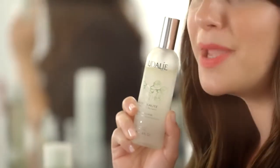Hi, it's Jamie Greenberg, celebrity makeup artist, and today I'm gonna share with you one of my favorite products that I never leave home without, and that's my Caudalie Beauty Elixir. It's kind of like a makeup artist's best-kept secret. Today I'm gonna tell you how I use it and why you should have it.